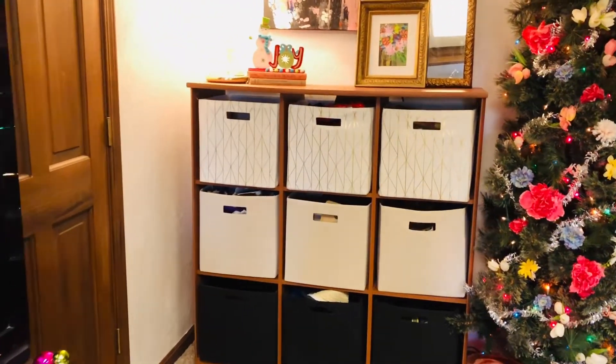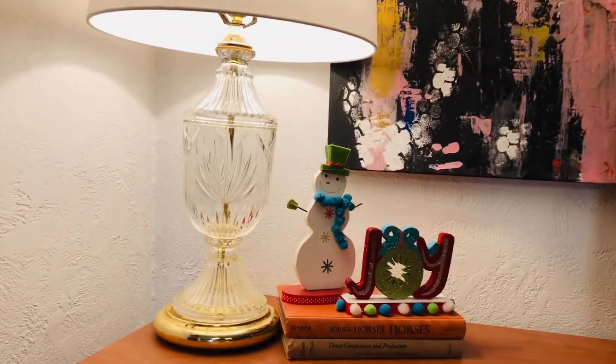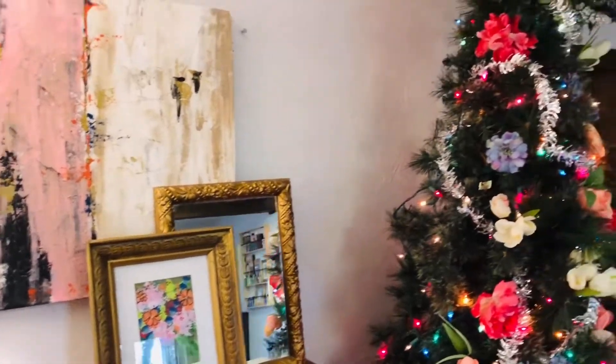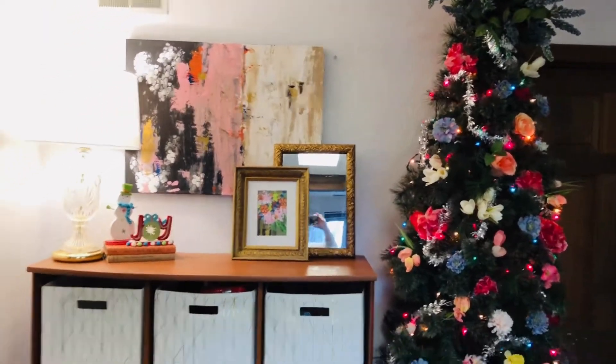I'm not into these cube storage things at all in terms of looks, but they are practical and I have a lot of stuff stored in there. And then of course my thrift store lamp — those of you who know me know that thrifting and yard selling are a couple of my favorite things to do.